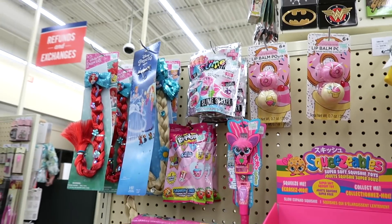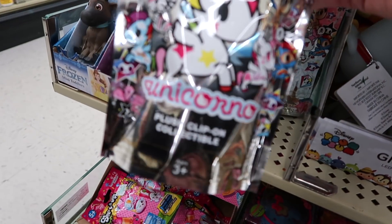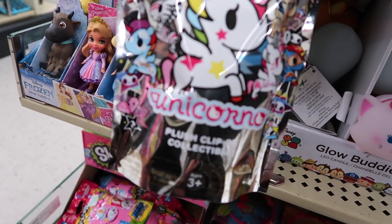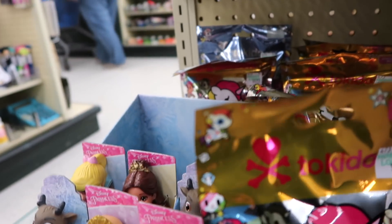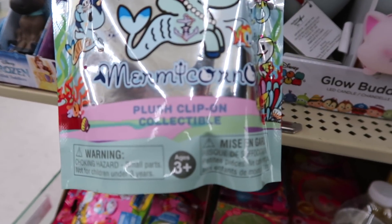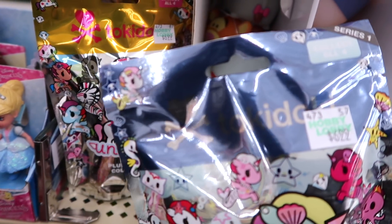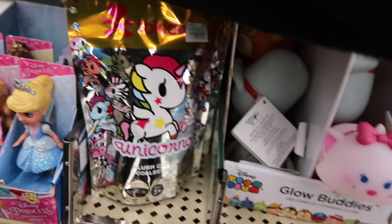Under the squishies and the new slime kits, they have these blind bags. And they also have these, and they're Tokidoki. It says collect all four. This one is the Unicorno. The one in the back is purple and it says Mermicorn — so that's the only different one, and the other ones all say Unicorno. They're all by Tokidoki, which is a Japanese brand. We got a box by them before and it was really cute. It was so kawaii.